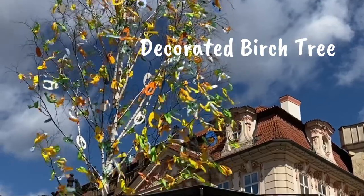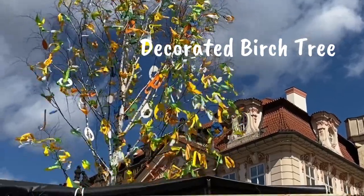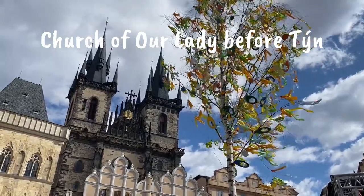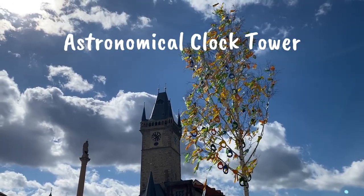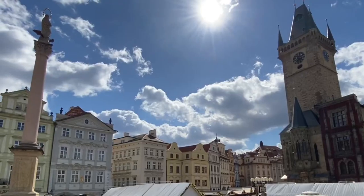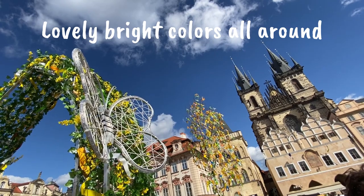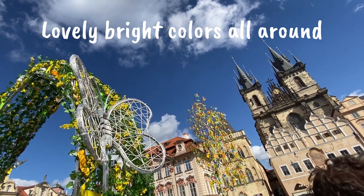I took a walk around the Easter market, taking in all the beautiful colours. It was really nice that the sun was shining, but oh my goodness was it freezing cold. The market was full of people and lots of really cool decorations — just really awesome to see.